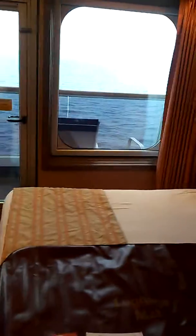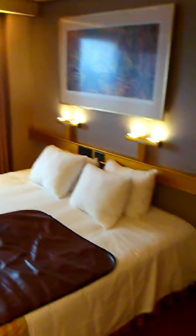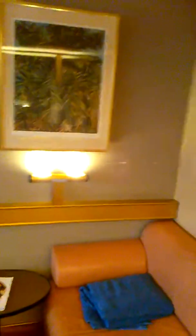I'm sailing solo so this room is nice and comfy enough for me. Two people can sleep here comfortably. And that is the tour of cabin 9241 on the Lido deck.